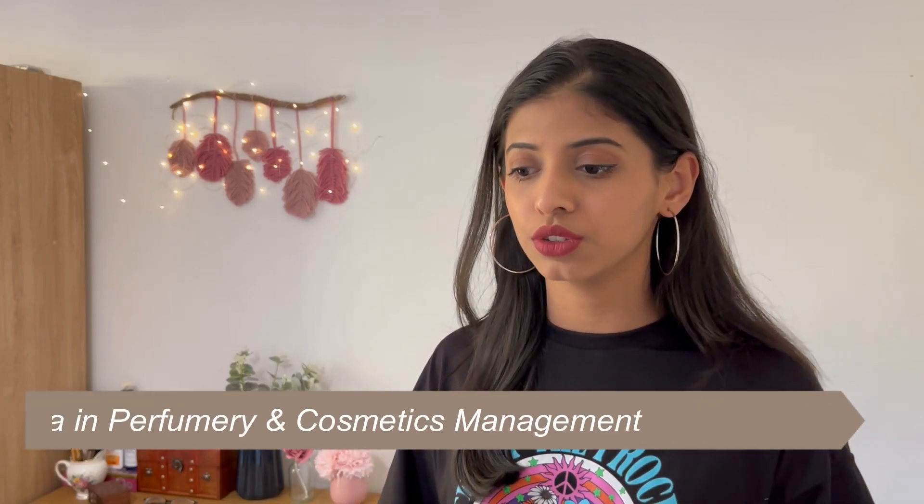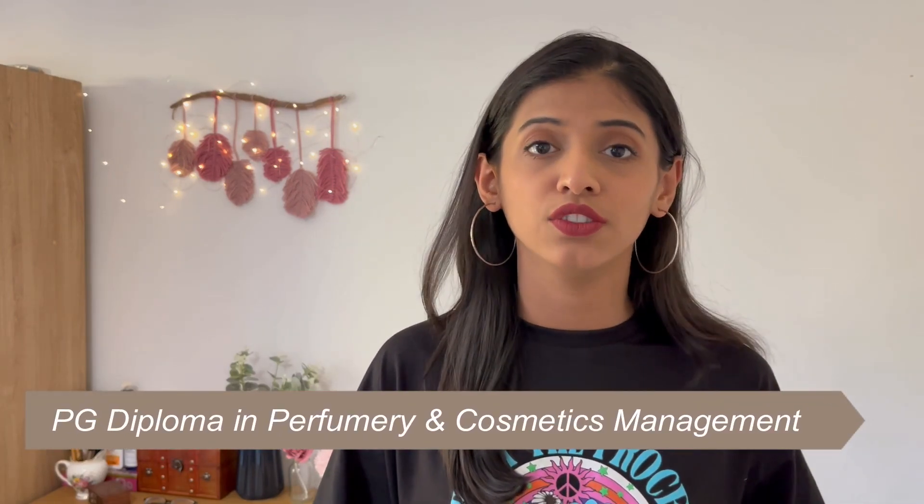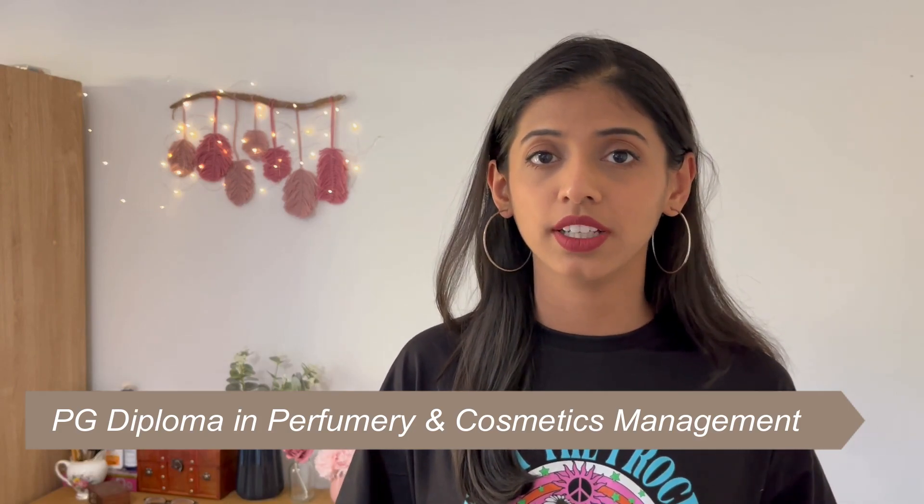After my 10th board exams I was looking online for what I could do next, and that's when I found out about a course called PGDPCM, which stands for Postgraduate Diploma in Perfumery and Cosmetics Management. This course is available at VG Vaze College, also popularly known as Kerkar College, in Mumbai.